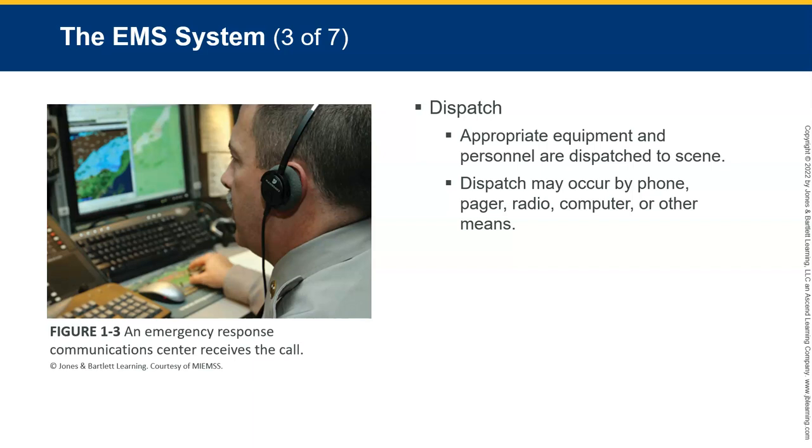Within dispatch, hopefully appropriate equipment and personnel are dispatched to the scene. Dispatch may occur by landline telephone, cell phone, pagers, public safety radio system, computers — all kinds of things. There are lots of systems that dispatchers are using to reach EMS and first responders. The agencies, personnel, and equipment involved in first response vary by community — and honestly, it really varies by budgets. If you're in a town with a good 911 budget, you may have nicer equipment and fancier dispatch methods.